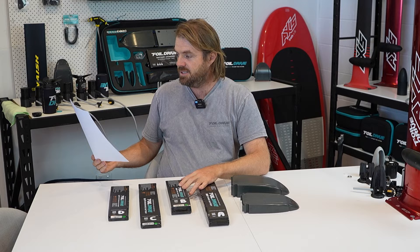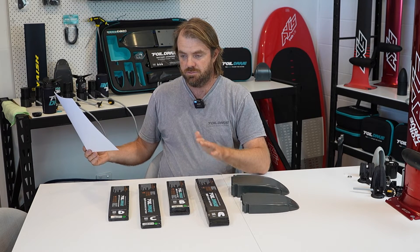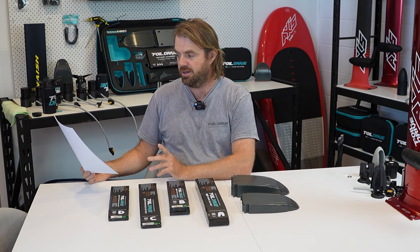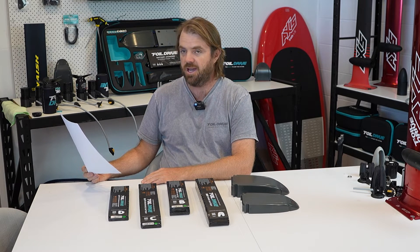Can you travel with any of these batteries on an aeroplane? No. They are over 160 watt hours. I'm very sorry about that.